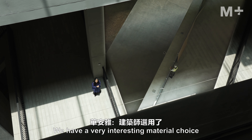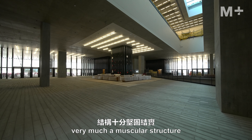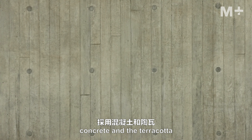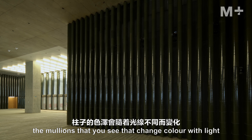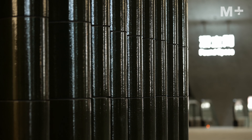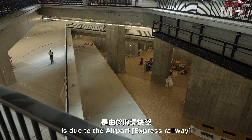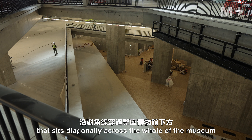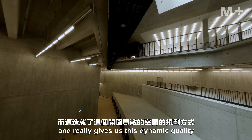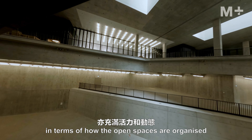We have a very interesting material choice made by the architects — very much a muscular structure: concrete and terracotta, the mullions that you see that change color with light. And of course the dynamism of this space is due to the airport express railway that sits diagonally across the hall of the museum, really giving us this dynamic quality in terms of how the open spaces are organized.